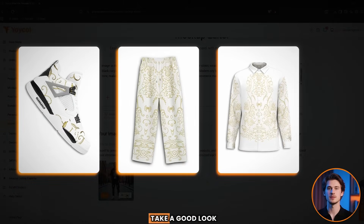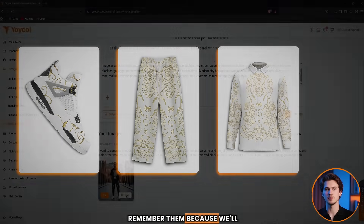Before moving to the next step, take a good look at these three products I've designed. Remember them, because we'll need them in the upcoming videos.